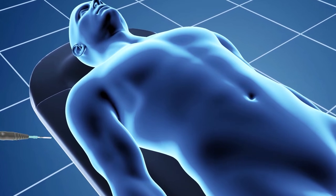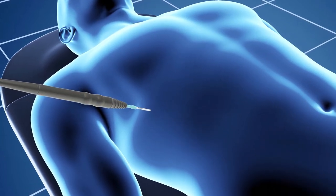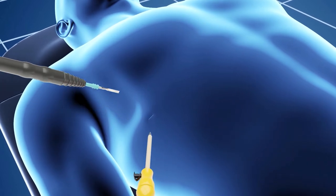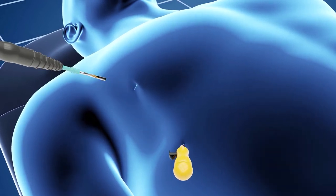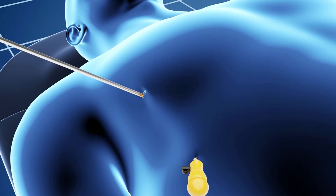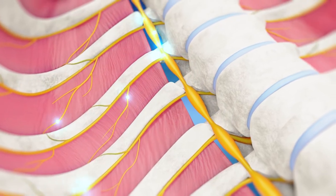Cryoanalgesia is performed under direct visual control or using a video camera, which facilitates the location of the intercostal nerve. The cryoprobe is inserted in the thorax through a small incision between the costae or through lateral thoracotomy. A warm cryoprobe tip is applied to the intercostal nerve in its dorsal section.